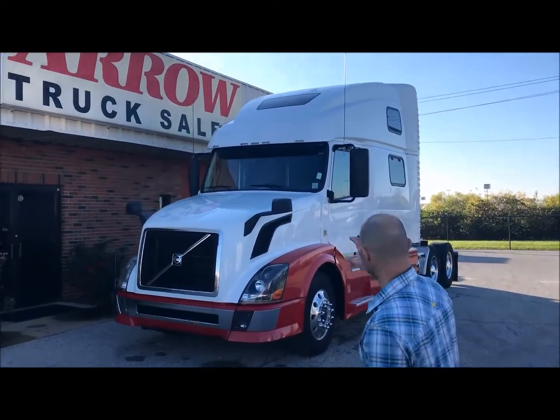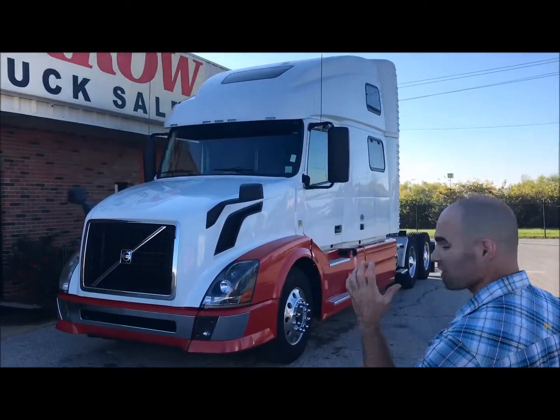Hey, good morning. My name is Seth, I work with Aero. I want to show you this truck — a 2013 Volvo 780.